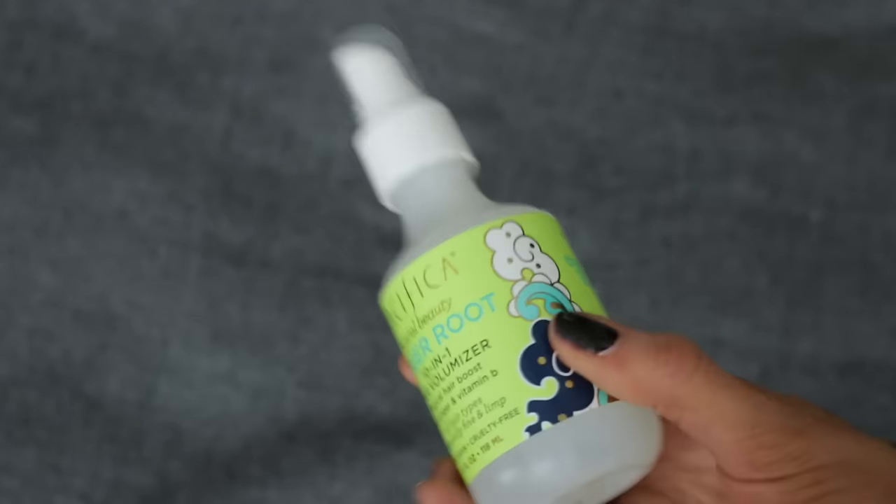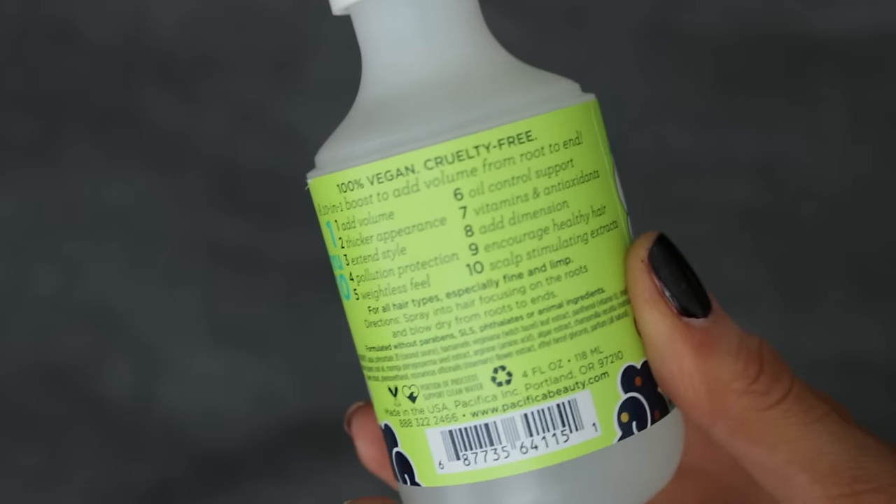Next up is the ginger root ten-in-one hair volumizer. The ten benefits: adds volume, gives a thicker appearance, extends style, protects against pollution, gives a weightless feel, oil control, supports vitamins and antioxidants, adds dimension, encourages healthy hair, and contains scalp-stimulating extracts. I love that it's called ginger root because I've got ginger roots! This gives my hair added hold and bounce at the roots when I blow out my hair, and I also spritz it on dry hair for extra texture. A lot of these products have multiple uses — it doesn't necessarily smell like ginger but it's a nice smell. If you have fine hair or a hair type that lacks volume, this would be a really good one.